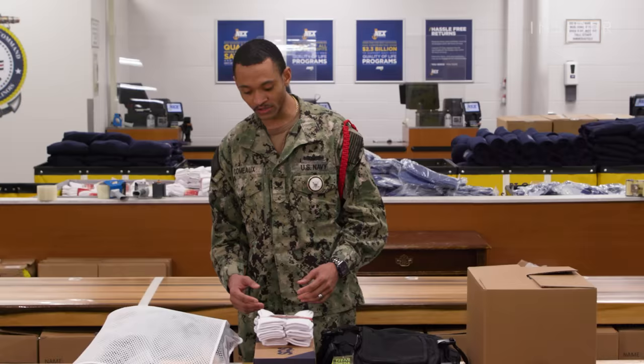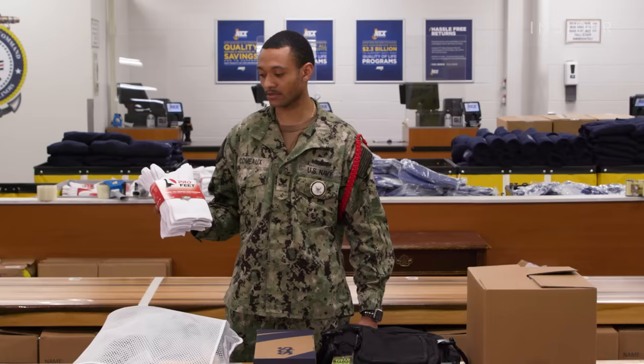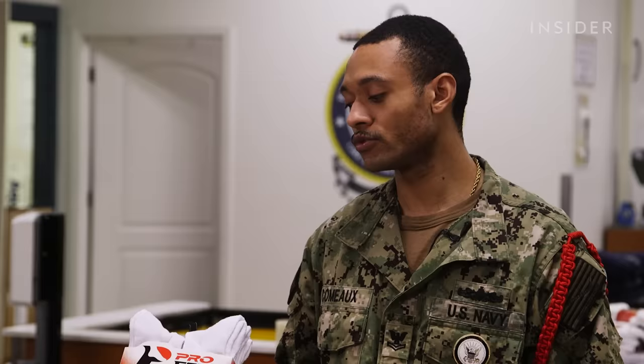First thing we're going to start with: the socks. They're Pro Feet moisture socks, keeping feet from sweating — just cotton athletic socks. Do you get any thicker socks since it gets real cold out here in the Chicago area? No, they're just able to put two pair on if it gets too cold.